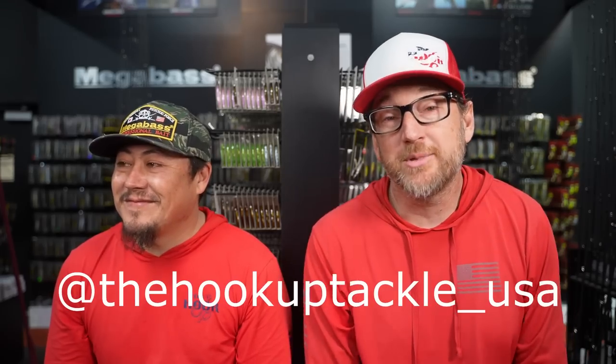Welcome back, my friends. This is going to be an amazing episode — obviously it's already started off with a bang. We're at the Hook of Tackle USA today, just having an open conversation about the month of October and some of our favorite baits that we throw this time of the year.